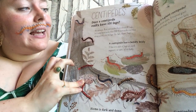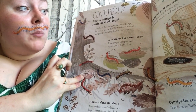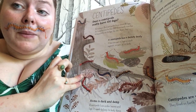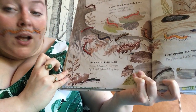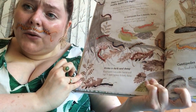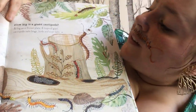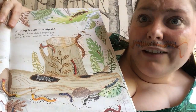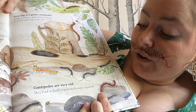Centipedes. Does a centipede really have 100 legs? Not always — most centipedes have about 30 legs, but some have more than 300. A centipede marches along quickly on its legs and has a bendy body — it has one pair of legs on each segment or part of its body. Home is dark and damp — a centipede lives under leaves and logs and needs to keep its body damp. How big is a giant centipede? As big as a dinner plate. A tropical giant centipede eats frogs, birds and even bats. Centipedes are very old — they lived on earth long before the dinosaurs appeared.